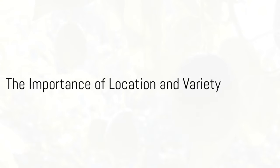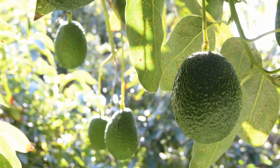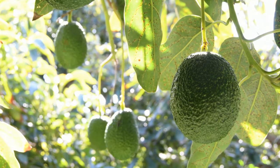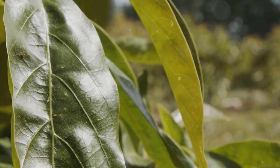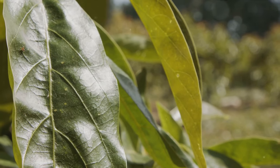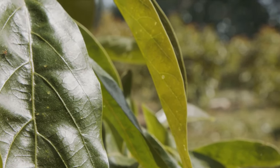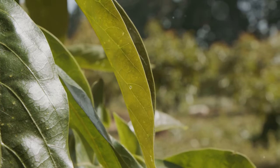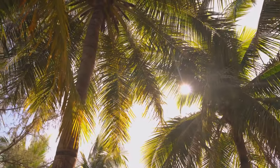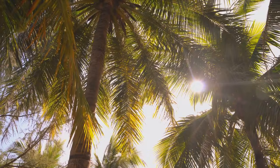Ever wondered how profitable avocado farming can be? Buckle up as we delve into the fascinating world of cultivating this delectable fruit. The location of your farm plays a vital role in the success of avocado farming. Avocado trees need a subtropical or tropical climate and well-drained soil to flourish. The right conditions can significantly increase your yield and in turn your profits.